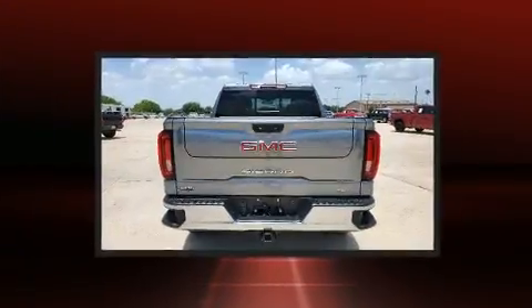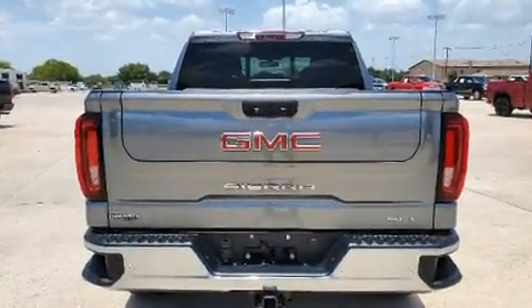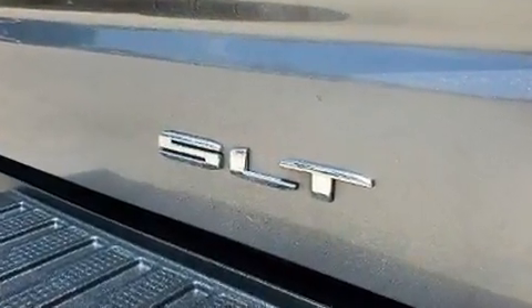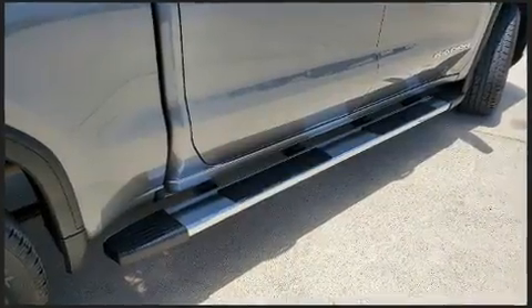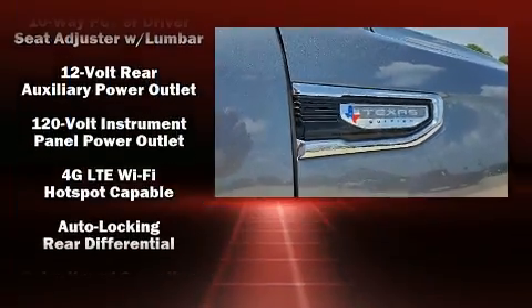Amenities include heated seats, delay-off headlights, power front seats, a rear-step bumper, an automatic dimming rearview mirror, an outside temperature display, heated door mirrors, and seat memory.